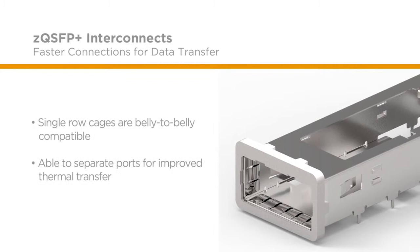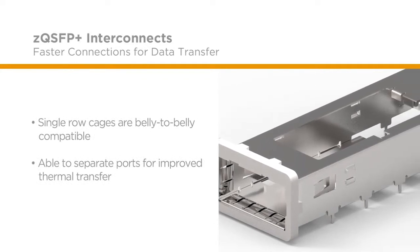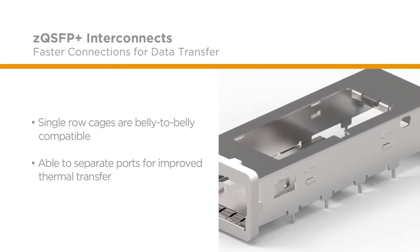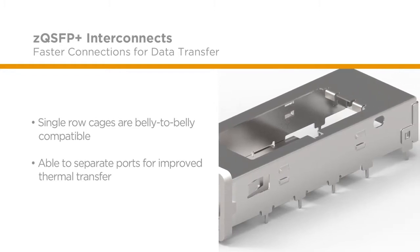Design flexibility for thermal management is crucial for our customers. As such, our single row cages have been designed to be belly-to-belly compatible so that in higher-load thermal applications, customers can separate ports for improved thermal transfer.